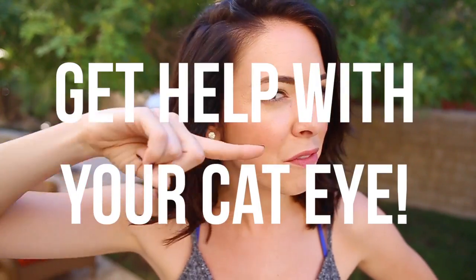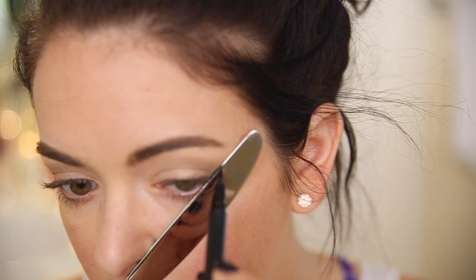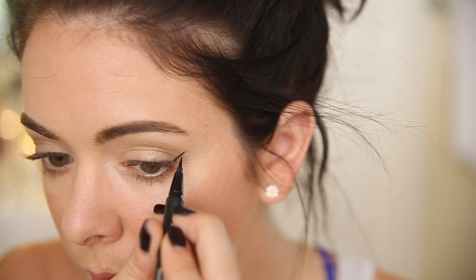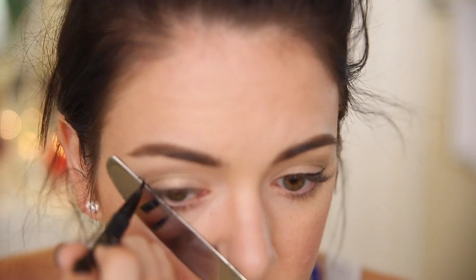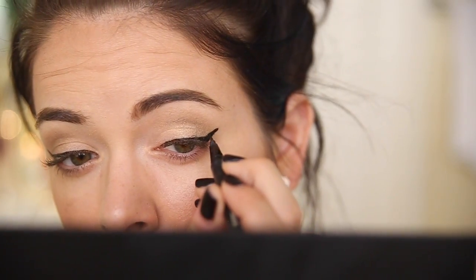Tip number two is an eyeliner hack for all of you that have been stumped on your cat eye — you will be stumped no more. I really wasn't sure if this was going to work, but it did! I used a butter knife and lined it up with the bottom line on my eye, then I drew a line straight down. After that I completed the rest of my cat eye freehand, and did the same thing on the other side. Using the butter knife really helped create that extra straight line and I was actually able to do a higher cat eye than normal.